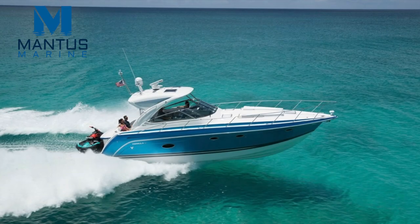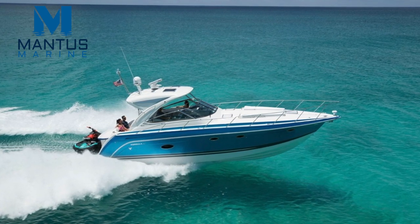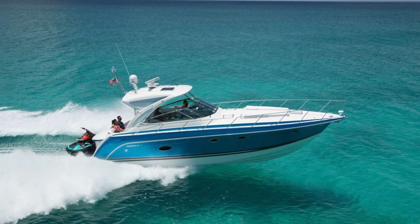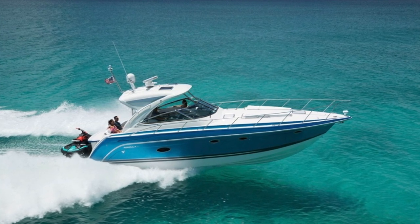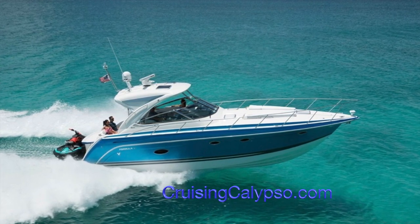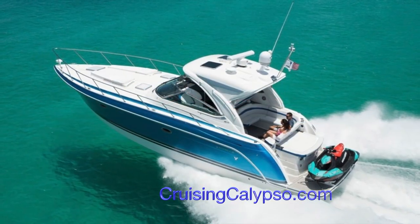The Formula 40 PC, or performance cruiser, is a traditional express cruiser — in this case with a hard top — with a Formula flare. These boats use Imron paint rather than just leaving the gel coat, and it makes for a beautiful finish. This boat is IPS powered rather than outboard power, which you're seeing a lot of these days, and it really is nice to see a more conventionally powered vessel.